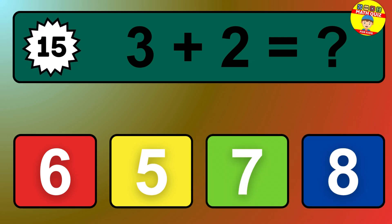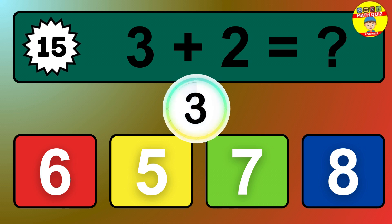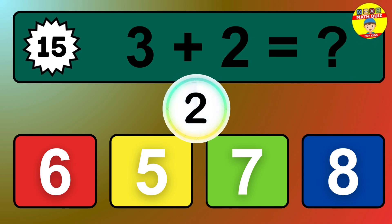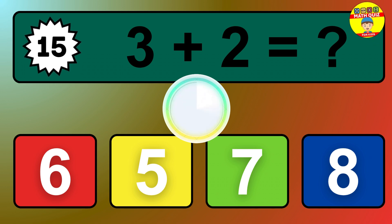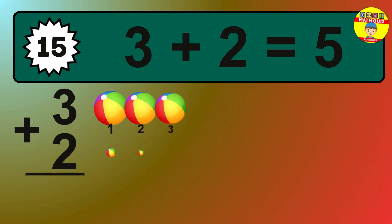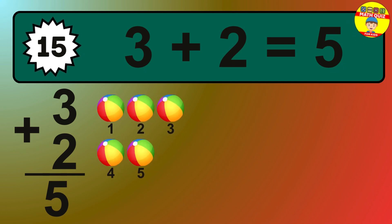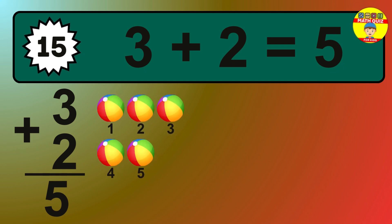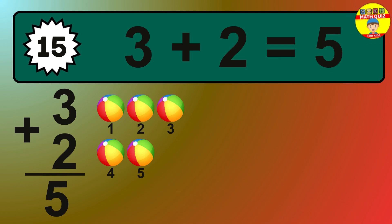Question 15. 3 plus 2 equals what? So the answer is 3 plus 2 is 5. Let's count it: 1, 2, 3, 4, 5.